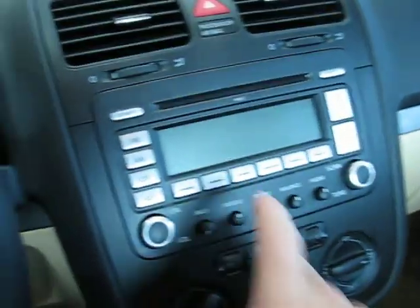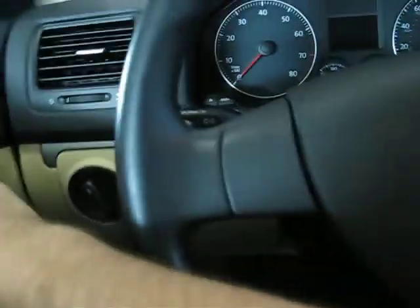This one's equipped with the iPod dock. You just plug your iPod there, and it's going to play through the stereo and display on the screen there. Very nice.